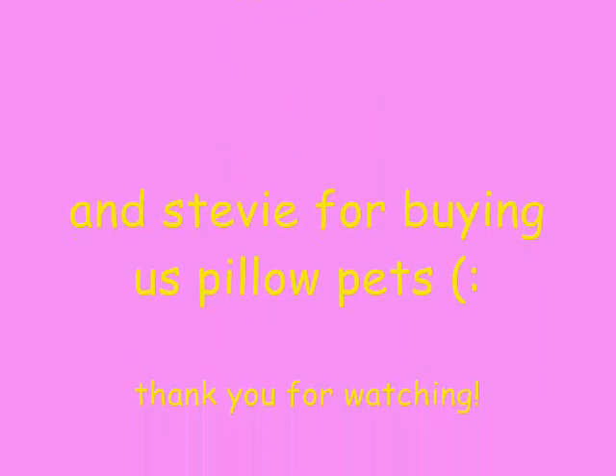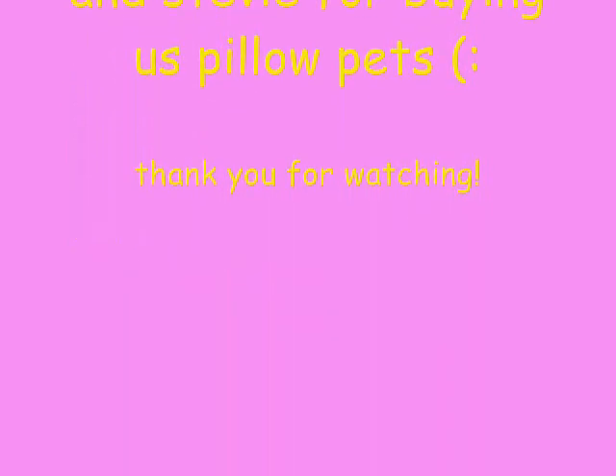Hi, I'm Natalie. Say hello to the Pillow Pets. It's a pillow. It's a pet. It's a Pillow Pet. Pillow Pets are cute, huggable pets that pop open into full-size pillows. They're soft, they're cuddly, and they make perfect pillows. It's a pillow.